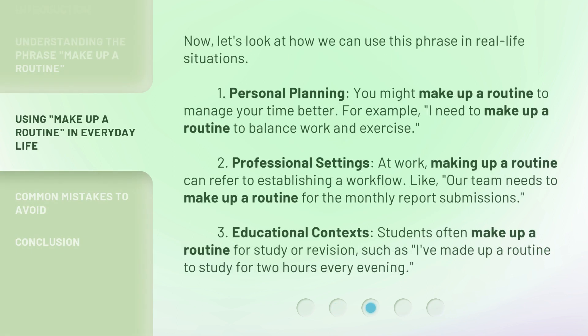Now, let's look at how we can use this phrase in real-life situations. First, personal planning: you might make up a routine to manage your time better. For example, 'I need to make up a routine to balance work and exercise.' Second, professional settings: at work, making up a routine can refer to establishing a workflow, like 'Our team needs to make up a routine for the monthly report submissions.' Third, educational contexts: students often make up a routine for study or revision, such as 'I've made up a routine to study for two hours every evening.'